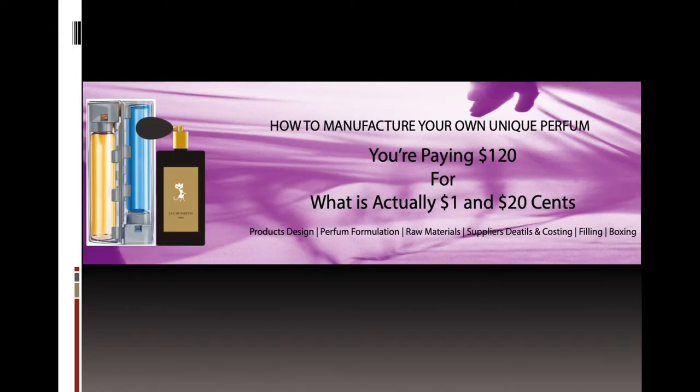Before diving into the manufacturing process, it is essential to know how much it costs to make perfume and how much profit we can make. Research has shown that you can actually make 100 bottles of perfume for less than $120 and then, if you want, sell them for up to $120 each. Certainly, some of the most profitable perfumes available now are ones which have not cost much to produce.